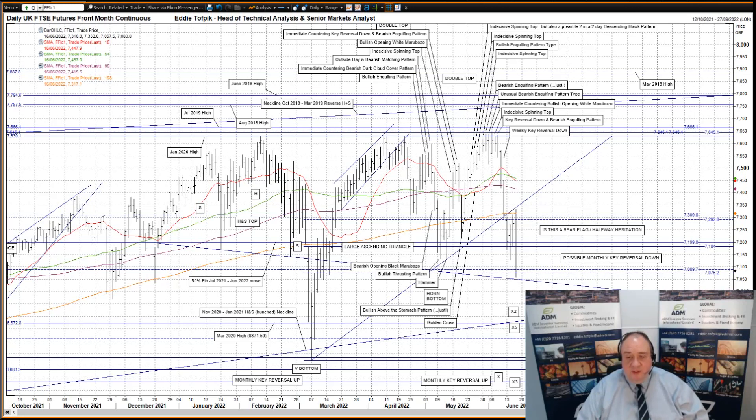On top of all this, with just over half of June gone, we are currently set up to make a possible monthly key reversal down for June. If we close on the 30th of June either above 7,586 or below 7,513, then we'd be on. Right now we're looking very much at a possible monthly key reversal down — an immediate countering monthly key reversal down — following last week's weekly key reversal down as well.